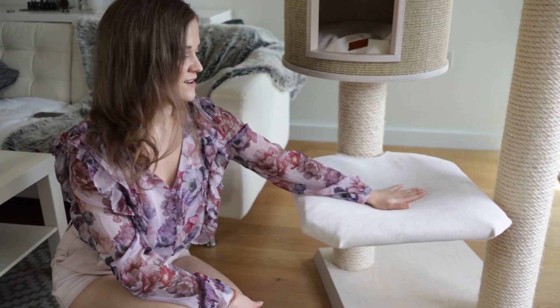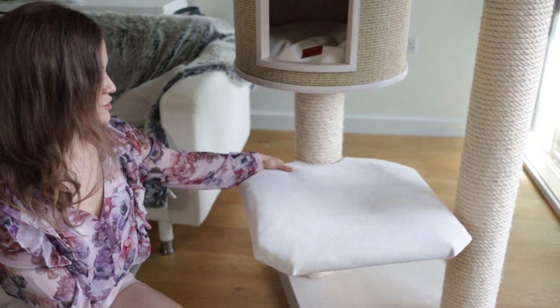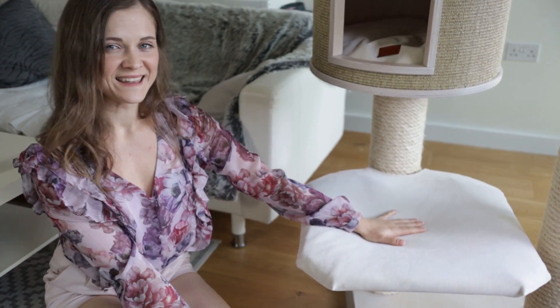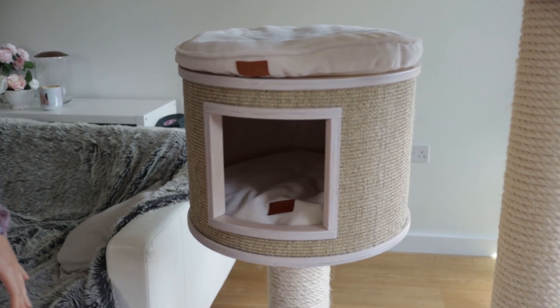Going up, we have the hammock — it's definitely our cats' favorite spot. It's very soft and squishy; it actually has a little pillow inside the material, so it's the favorite spot for midday naps.